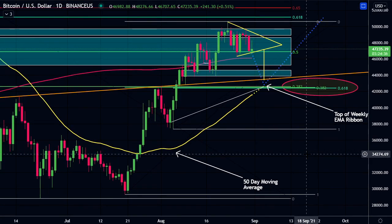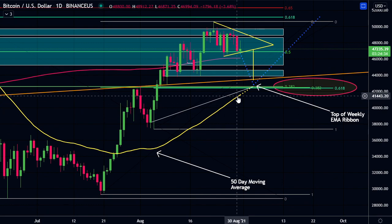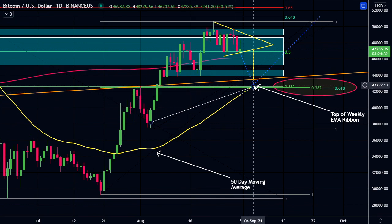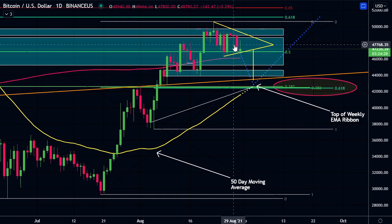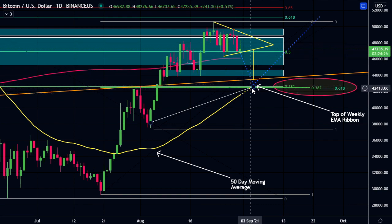I am also watching this 50-day moving average, which is coming up quite quickly, and we are still looking for that golden cross. I do think we are going to possibly come down and test that 50-day moving average, and I do think it will hold. Also the top of that weekly EMA ribbon - I think if we touch the top of that ribbon, we will get a very strong bounce off of it.